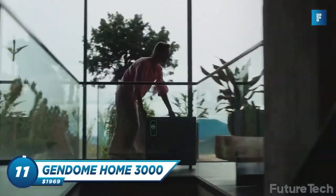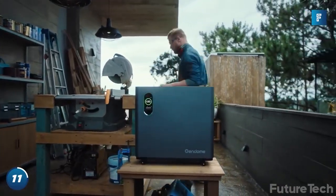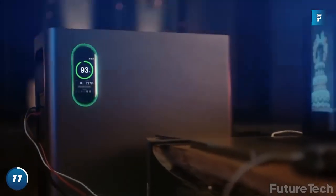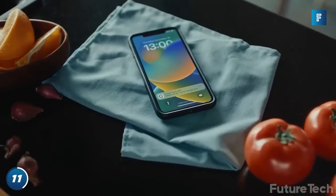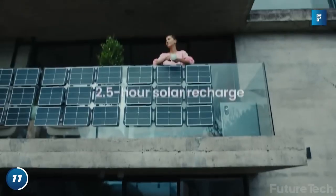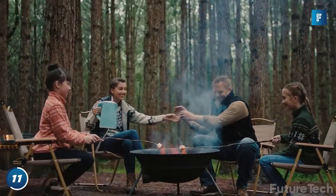Gen Dome Home 3000 — is this a battery for elephants? Get your hands on the Gen Dome Home 3000 and say goodbye to dark and powerless situations like power outages. The home battery is so smart it even knows when the weather is bad and alerts you when it needs to be recharged. And it charges from an outlet, solar, or wind. When the zombie apocalypse happens — and I do mean when — this guy's gonna be your best friend.